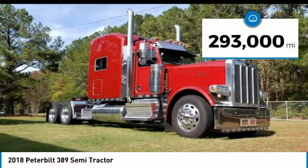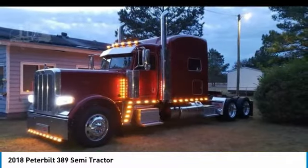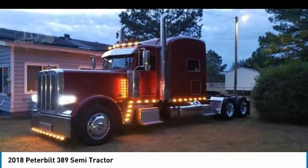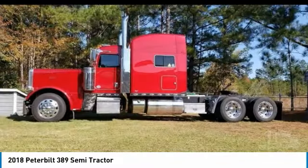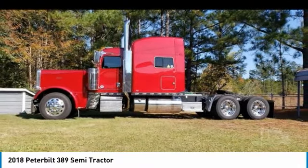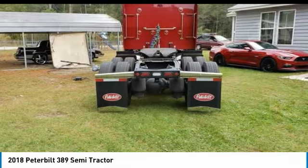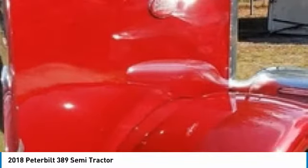This dependable semi-tractor is powered by a strong Cummins 2050 Torque X15 Performance Series diesel engine that is mated with an 18-speed manual Eaton-Fuller transmission that offers an impressive 565 horsepower. This 2018 Peterbilt 389 Semi-Tractor comes with great options and features that are perfect for any hard-working individual.